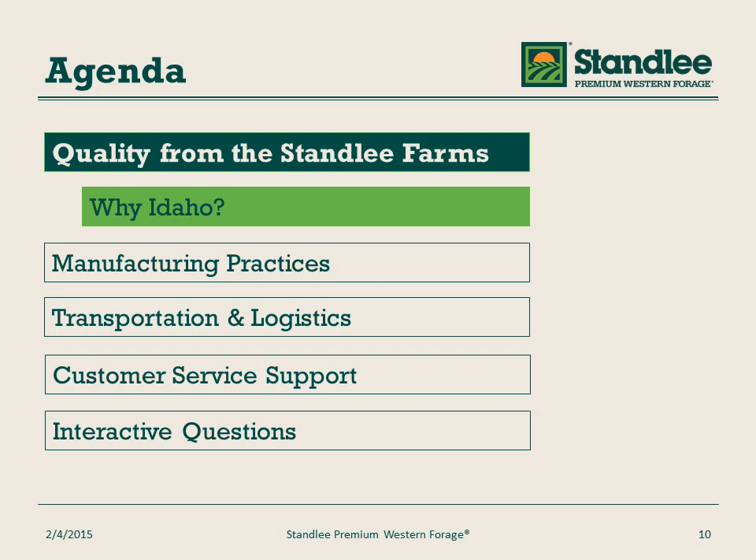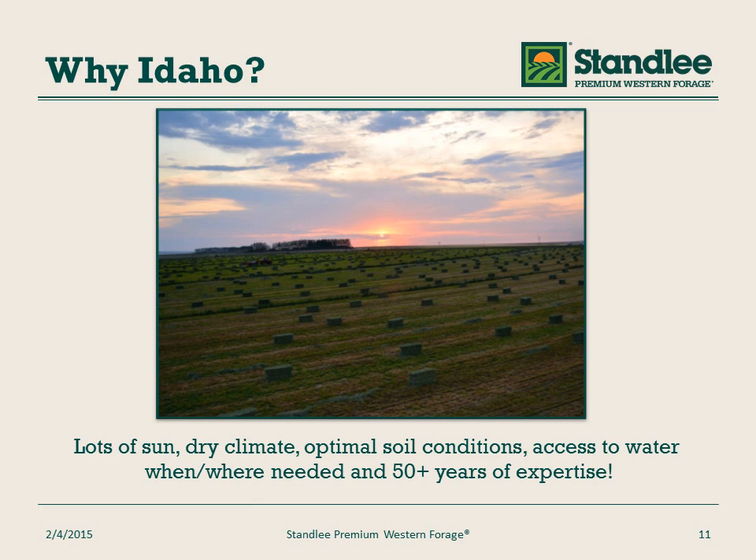Why should you care that we are located in Idaho? Idaho has over 300 days of sunshine. We are located in the high desert region of the United States and Pacific Northwest — it is very dry. We have optimal and high nutrient level soils, and most importantly, we have access to water when and where needed.